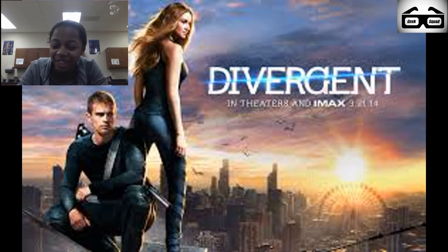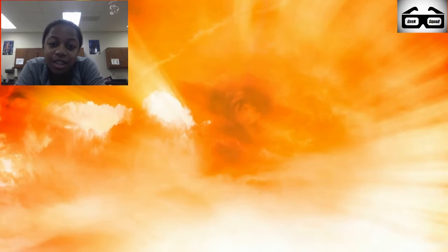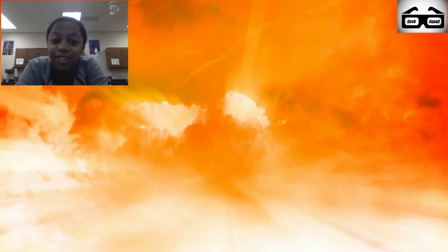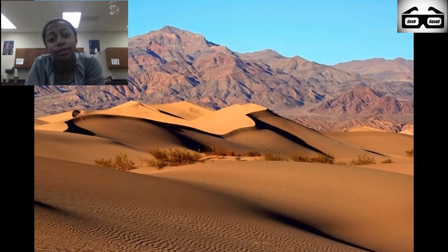Not that kind of divergent. But convergent boundaries did play a part in the making of Death Valley. The summers in Death Valley are extremely hot. The hottest recorded temperature in Death Valley was a scorching 137 degrees.